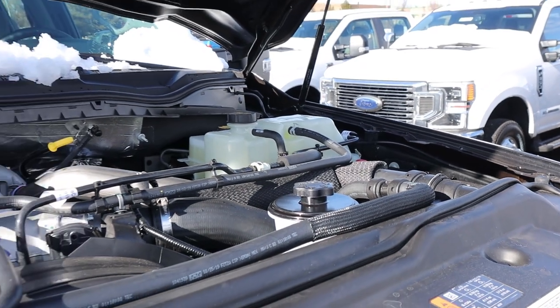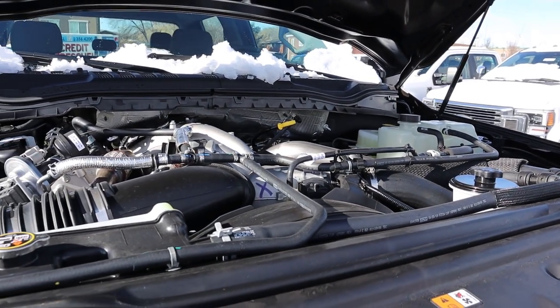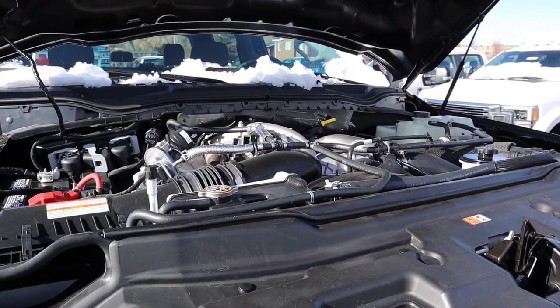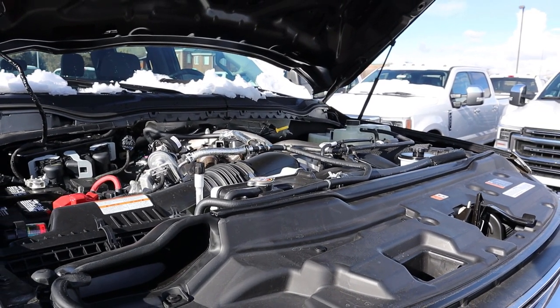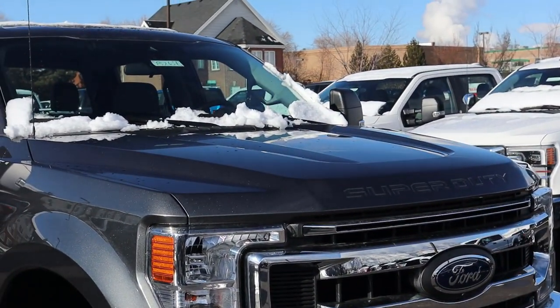Under the hood we have the 6.7-liter Power Stroke diesel, obviously made by Ford, going through a 10-speed automatic transmission. In terms of power output, it's 475 horsepower and 1,050 pound-feet of torque.